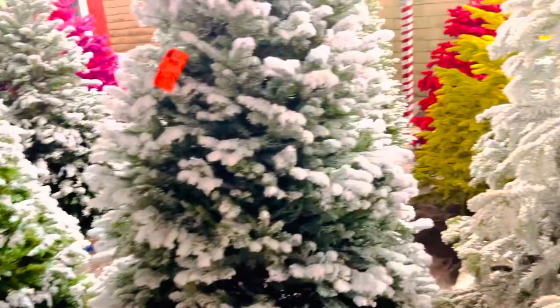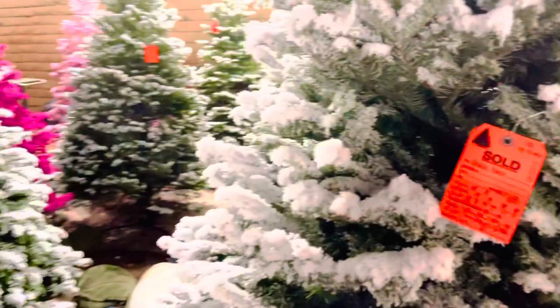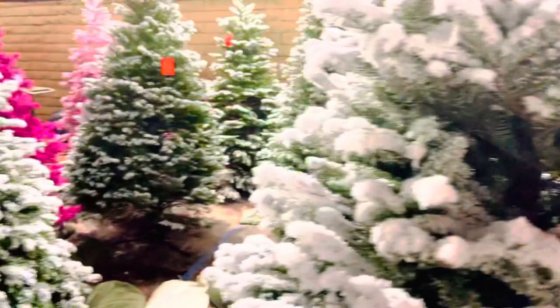Ito, sold na to. Ito naman, maraming snow dito. So ito, maraming snow na, oh. Ayan, nasob na makikita ninyo may snow. So ito na siya, for sale na to guys. Ito, sold na to. So magkano kaya to? Tingnan natin ang price. How much this one? Let's go to the different kind of Christmas tree with colors.